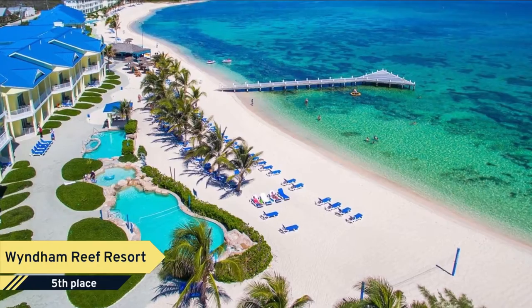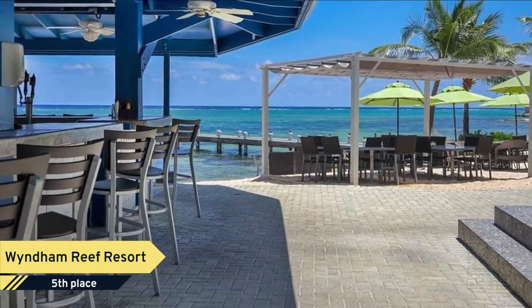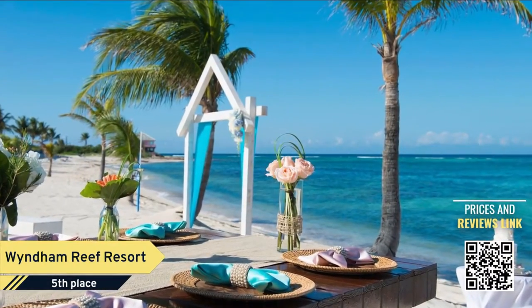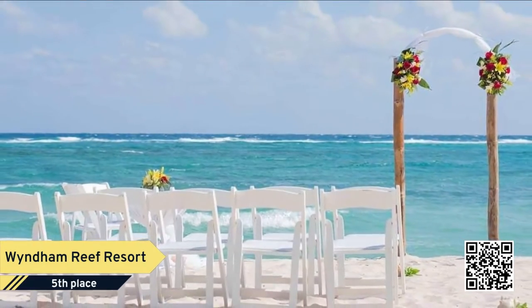Number 5: Wyndham Reef Resort. Located on the east end of Grand Cayman, the Wyndham Reef Resort offers spectacular access to the Caribbean Sea, with a serene beachfront location for a relaxing vacation.